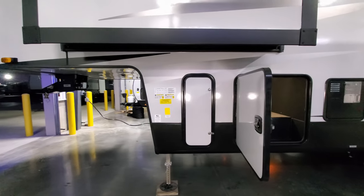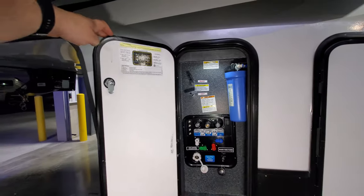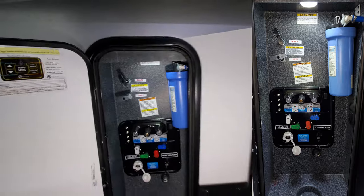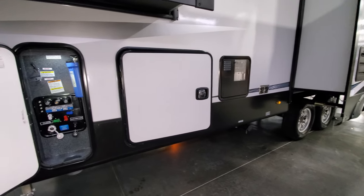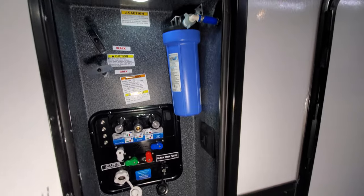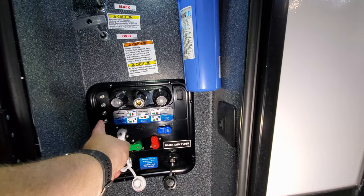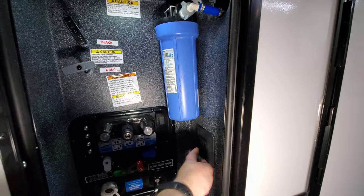The other side of the pass-through storage also has the thicker baggage door with the better metal slam-lock. Behind the first door on this side is your docking station area. Inside you can see the front jack controls along with your gray and black dump handles — even though your dump valves are down below, the handles are enclosed up here to make things a little more winter-ready. There's also a built-in water filtration system in here.